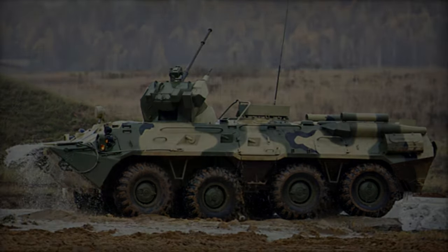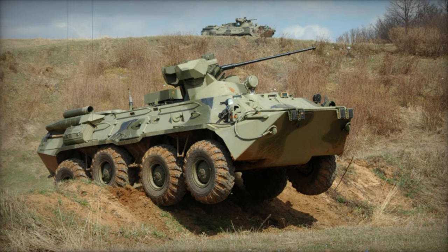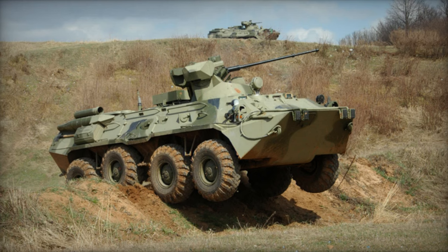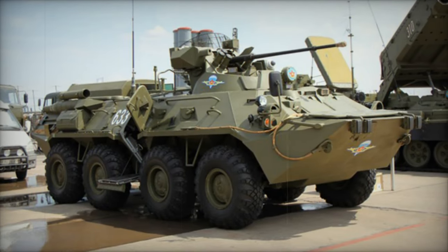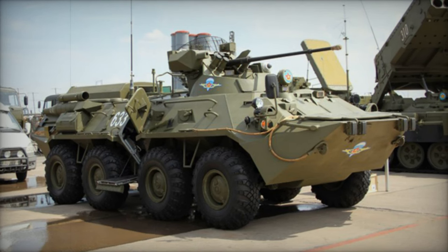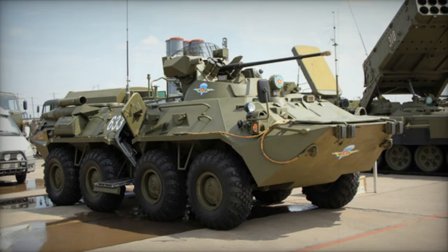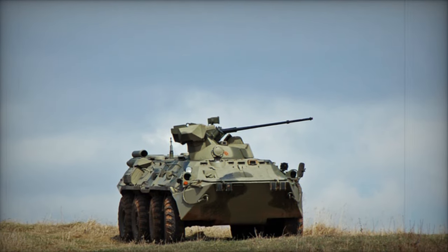With the capability to target low-flying air threats due to its high elevation angle, the BTR-82 accommodates a crew of three and up to seven fully equipped troops. It features firing ports and periscopes for infantry engagement, enabling troops to engage targets from within the armored hull. However, a significant drawback lies in its rear-mounted engine configuration, necessitating troops to disembark via side doors under direct enemy fire, posing a risk to occupants during ambush scenarios.